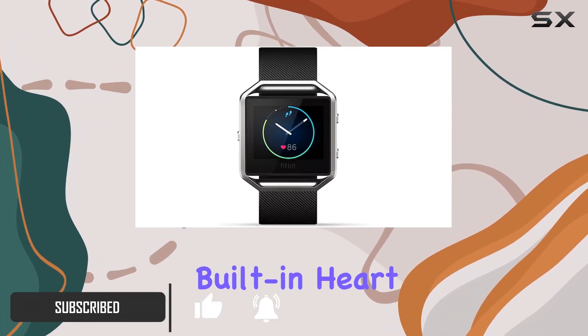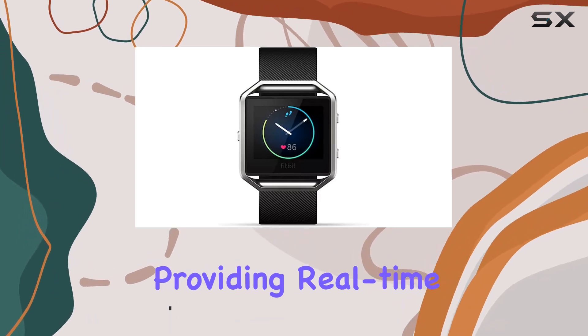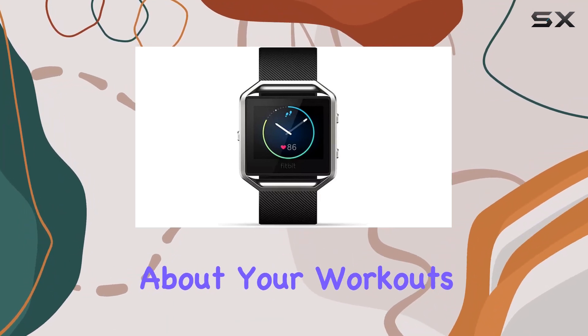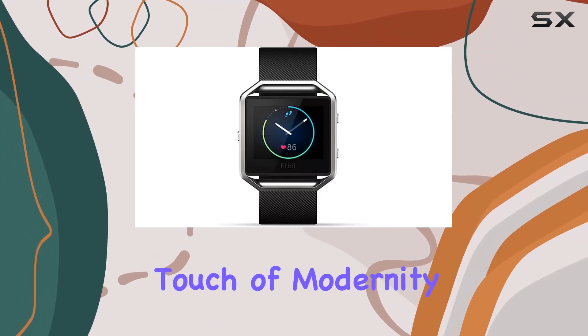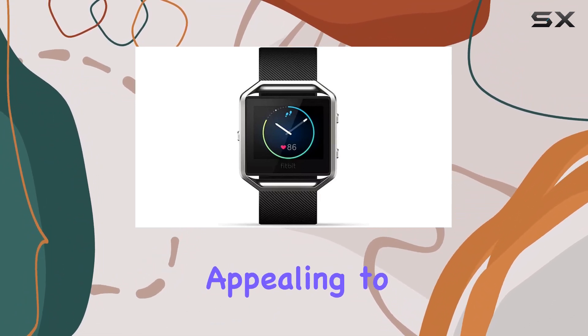One standout feature is the built-in heart rate monitor, providing real-time data to keep you informed about your workouts and overall health. The rectangular shape of the watch adds a touch of modernity to its design, appealing to those who appreciate both style and functionality.